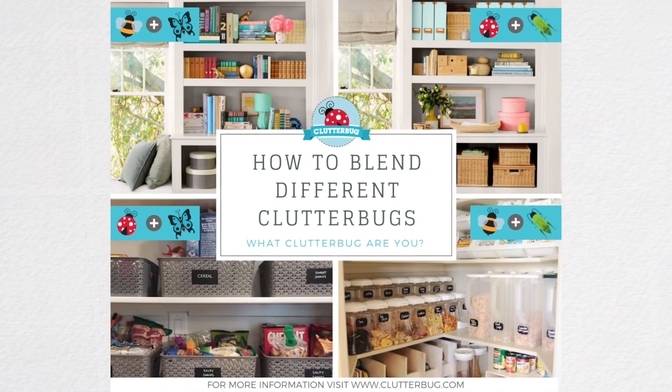Hey clutterbugs, welcome back! Today I'm so geeked to share with you a free mini course. The number one question I get all the time is: how do I get my butterfly husband to organize like me when I'm a cricket? Or how do I get my kids to pick up after themselves? Or how do we blend styles?